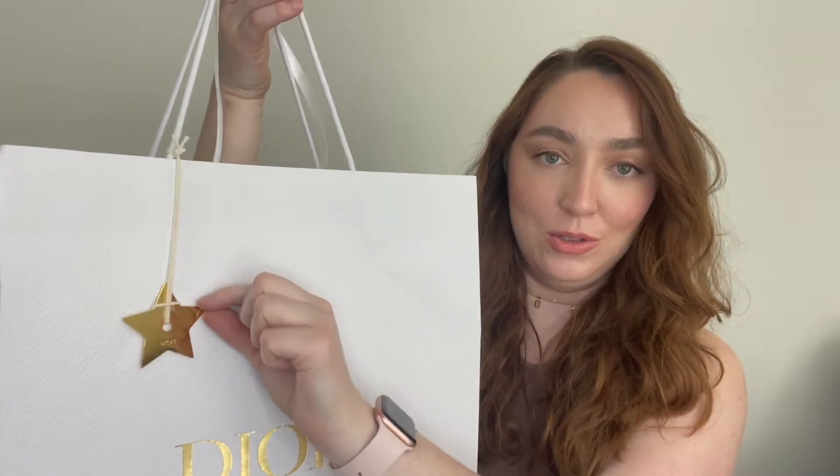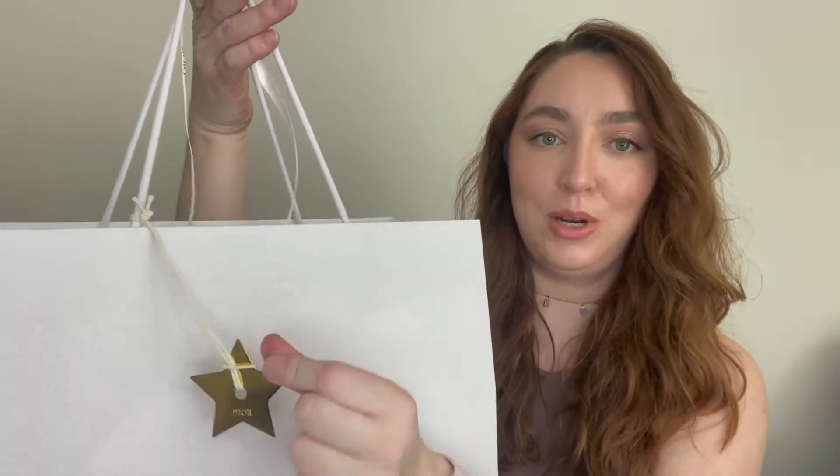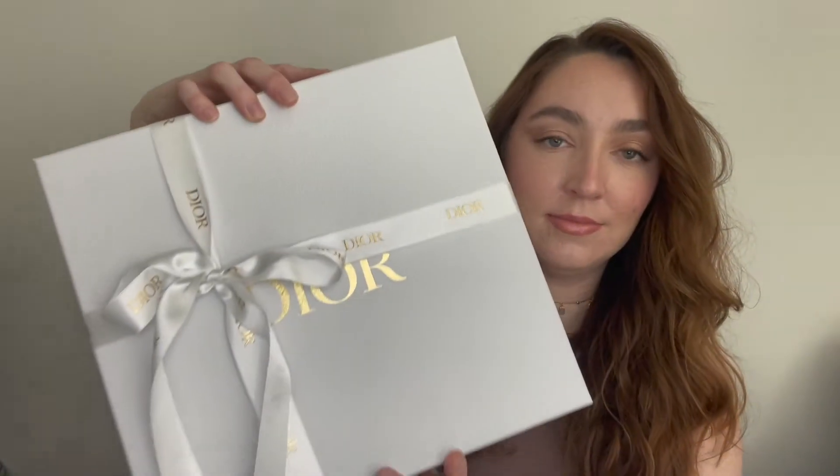They of course wrap it up really pretty. They put this gold metal star on it which is actually metal, so it's pretty cute, and the bag is beautiful — just so many little details that are gorgeous. Here is the handbag itself. I'm opening this on camera, so this is my first time unboxing it. Let's open the ribbon.